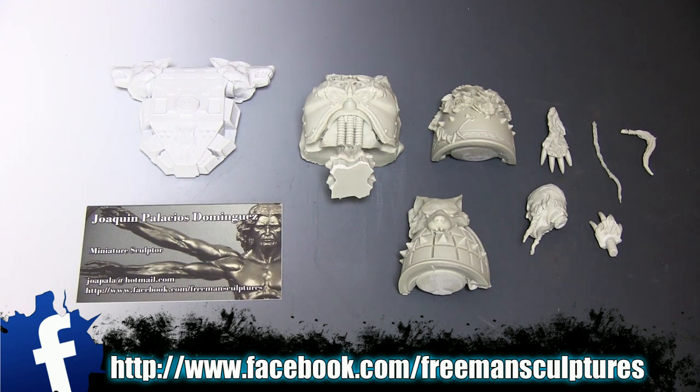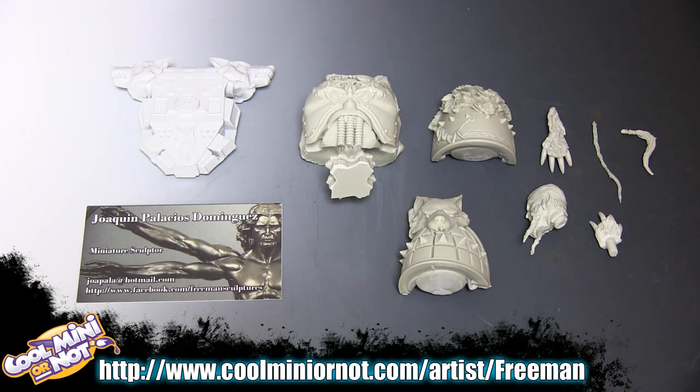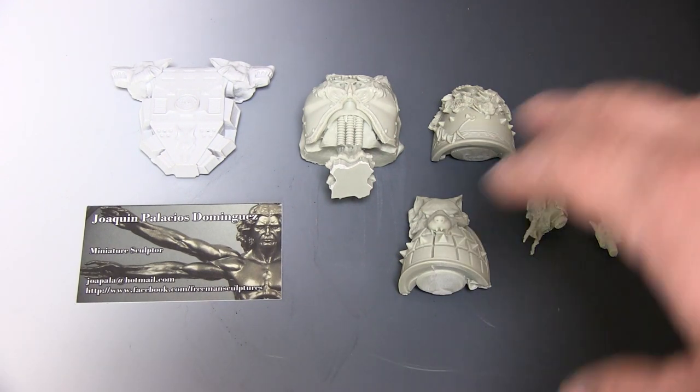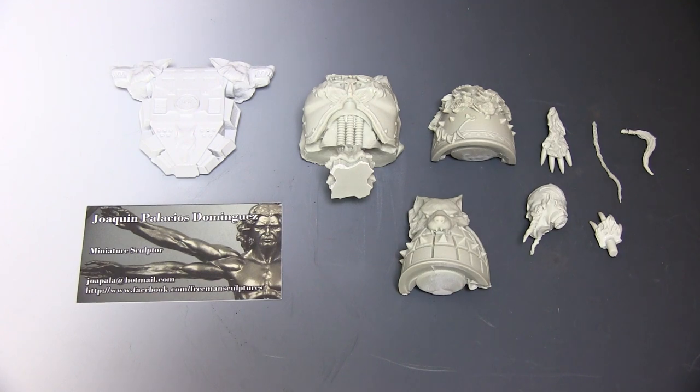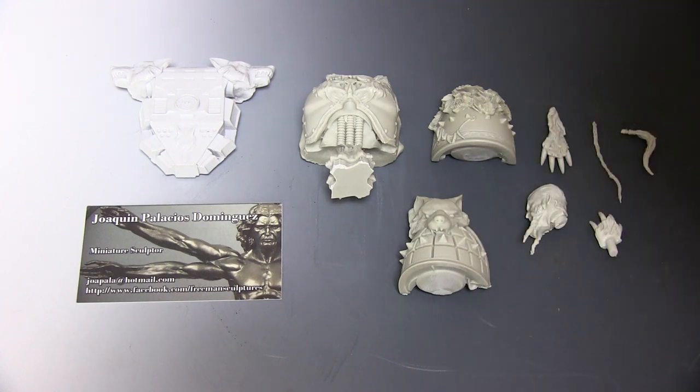This miniature is sculpted by Joaquin Palacio Dominguez — I'm not sure if I'm saying that right — but he's an amazing sculptor who does a lot of sculpts for many miniature companies that we all know. Recently he had this model on his CoolMiniOrNot page and it was in the top last seven days with a really high score. He decided to sell a couple of copies and I was able to get one. It's a Space Wolf bust and it's amazing.